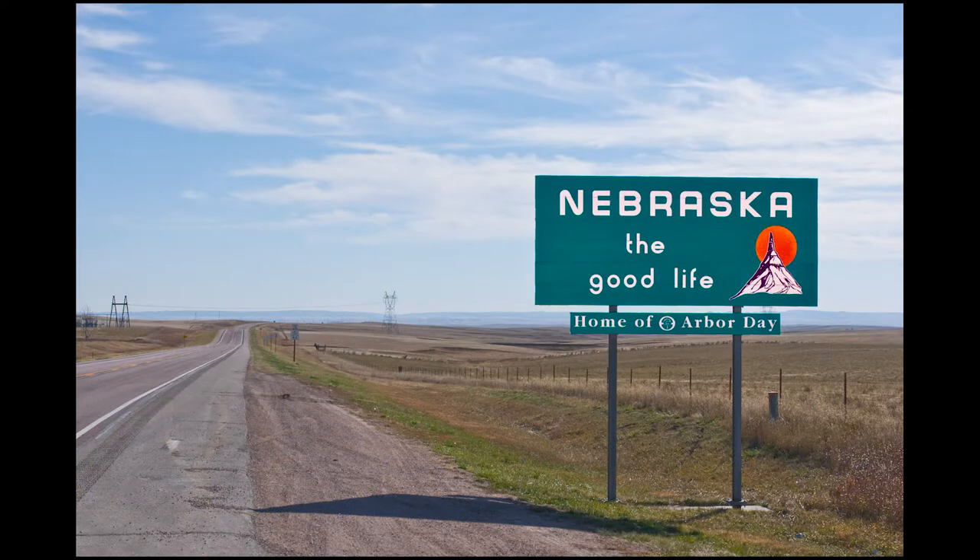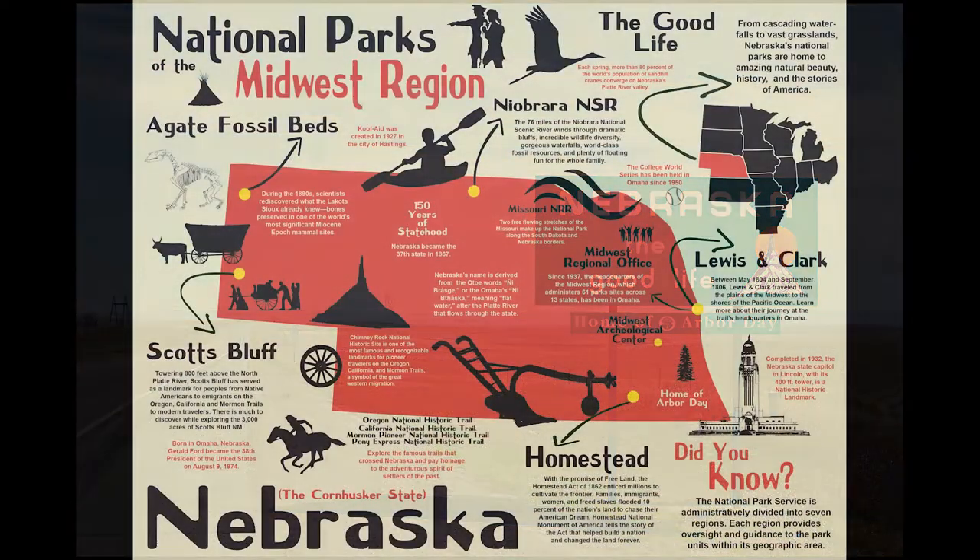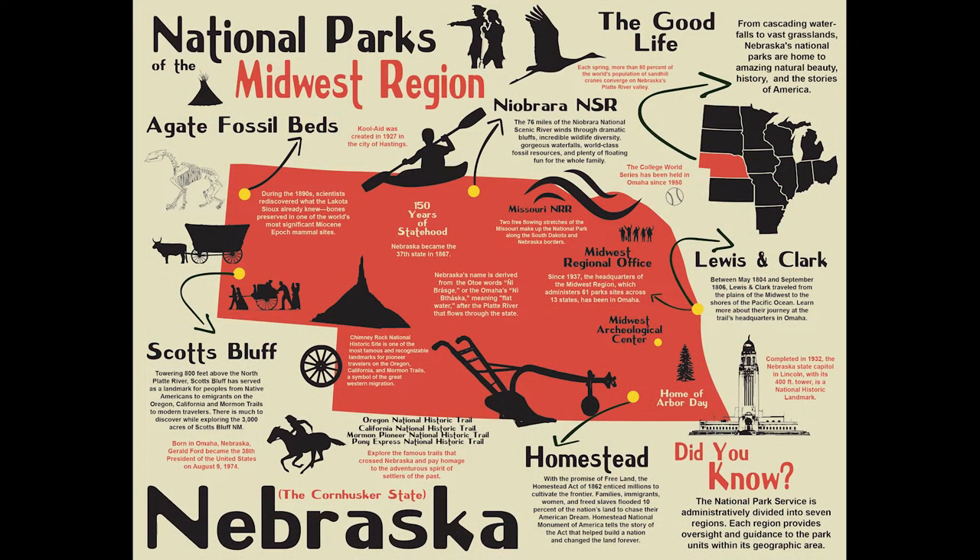This is a Nebraska road trip plan that takes the traveler from western to central Nebraska, visiting two national monuments, a national historic site, two national historic landmarks, a national natural landmark, two historic outposts, along with four national historic trails and views of incredible geological formations.